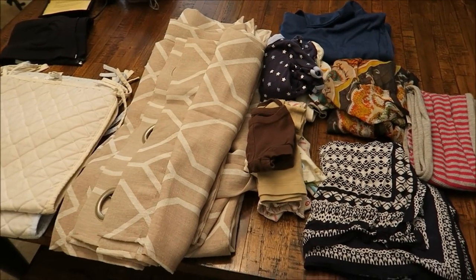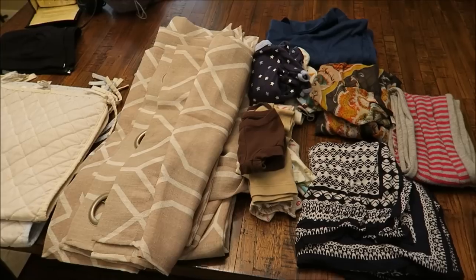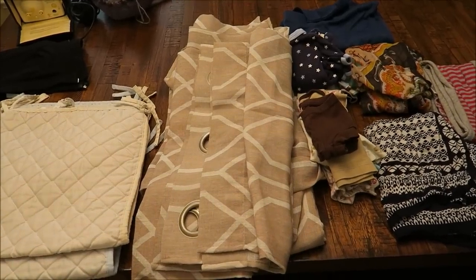Hey everyone, welcome back to my channel. Today's video is a purge video for stuff I'm wanting to get rid of. This is for the month of October, and here's everything that I have collected over the last month that I'm going to be donating.